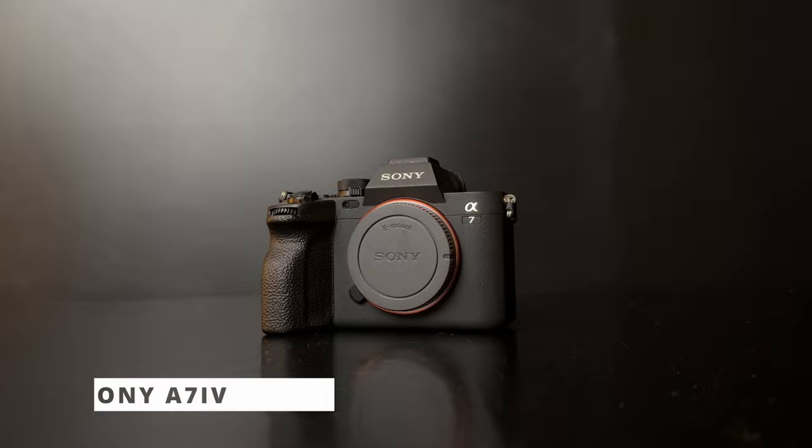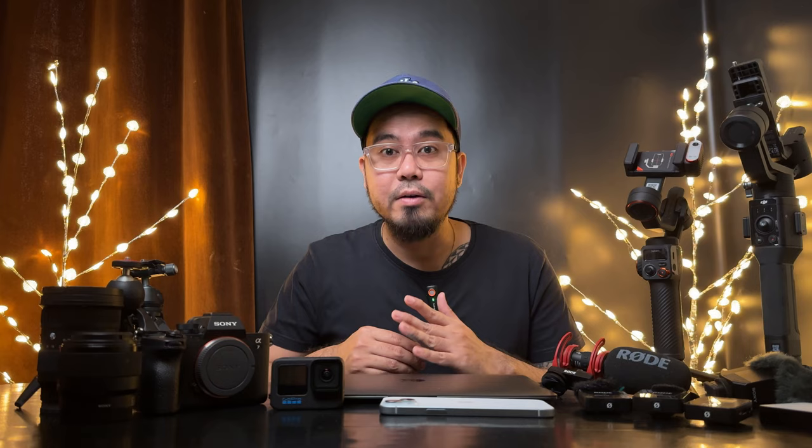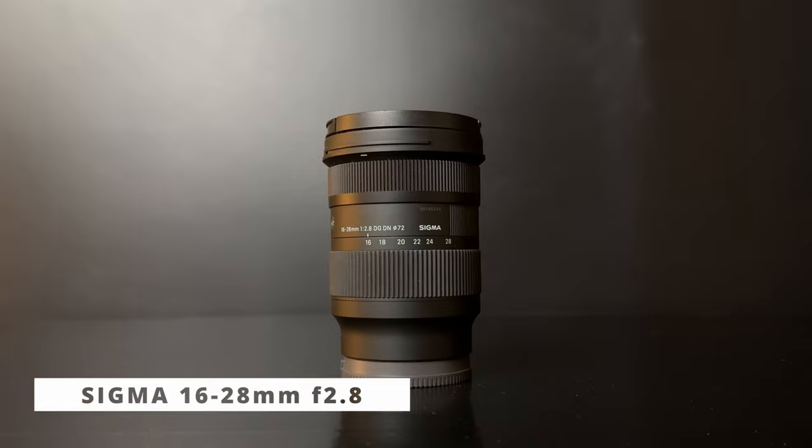First, our main vlogging camera is the Sony A7 IV. I've been using this mirrorless camera for around two years now — still one of the best hybrid cameras out there. It can shoot 4K up to 60fps with crop, and has the best autofocus system up to this day.